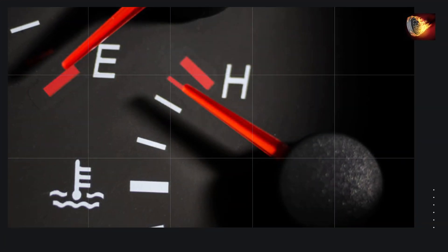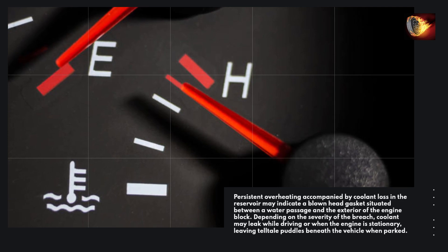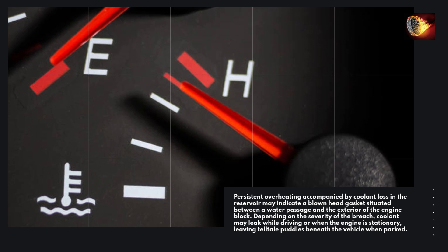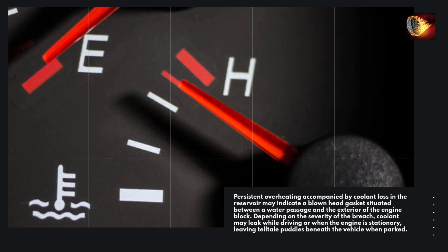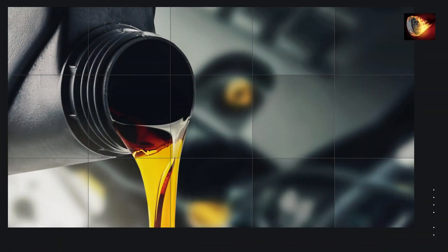Persistent overheating accompanied by coolant loss in the reservoir may indicate a blown head gasket situated between a water passage and the exterior of the engine block. Depending on the severity of the breach, coolant may leak while driving or when the engine is stationary, leaving telltale puddles beneath the vehicle when parked.